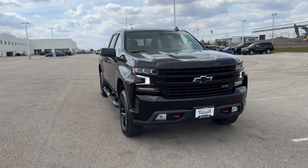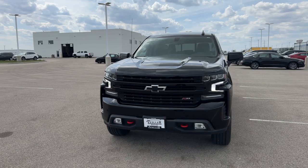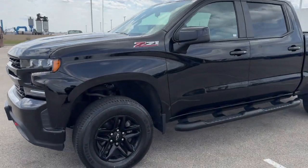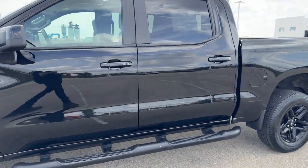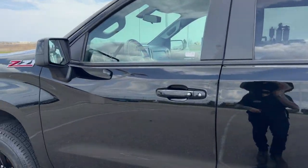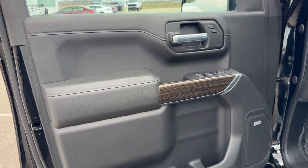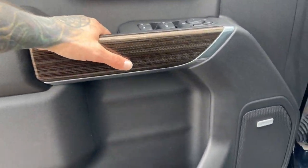Here we have a 2021 Chevy Silverado 1500, this is the Z71 Trail Boss edition. It has nice black wheels, running boards, tinted back windows, keyless entry, all black interior, and nice wood grain accents on the door.